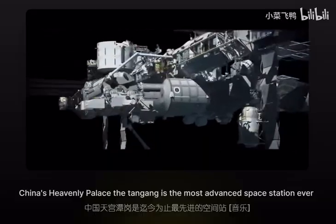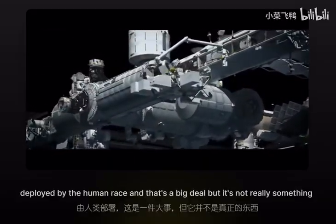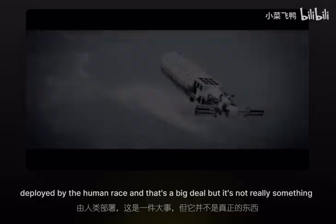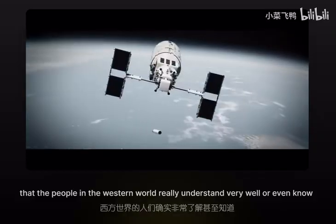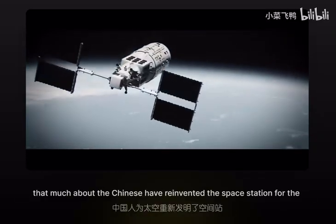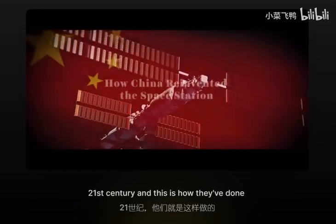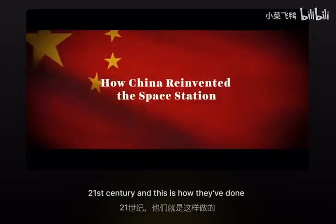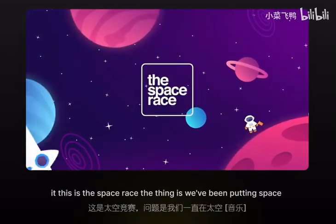China's Heavenly Palace, the Tiangong, is the most advanced space station ever deployed by the human race, and that's a big deal — but it's not really something that people in the Western world understand very well or even know that much about. The Chinese have reinvented the space station for the 21st century, and this is how they've done it. This is the Space Race.